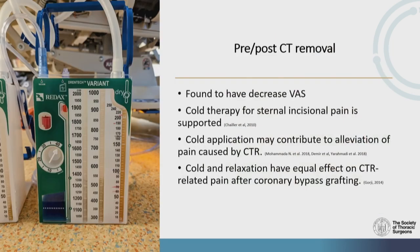Thoracotomies are usually associated with chest tubes, and chest tube removal can be quite painful. They have found that icing for at least 20 minutes prior to chest tube removal can decrease pain significantly. It is also quite effective when sternal incision pain is present. Cold application can contribute to managing pain caused by chest tube removal, and combining cold with relaxation techniques can also help coronary bypass grafting patients.